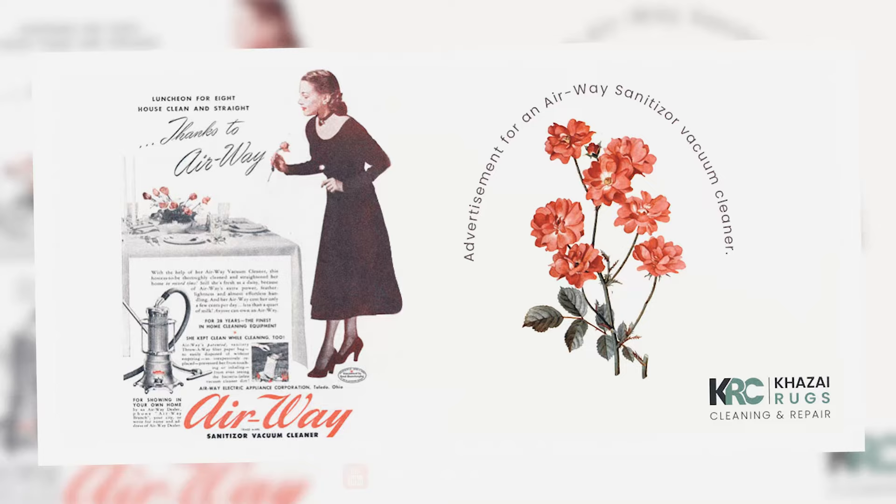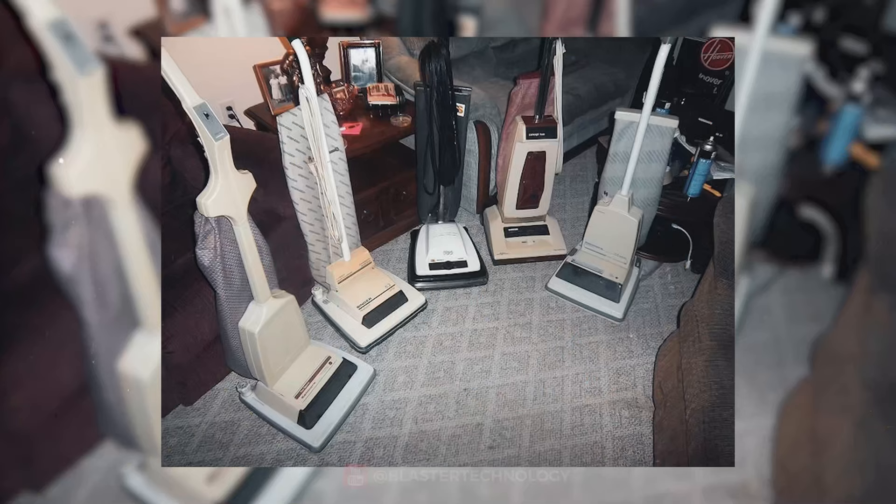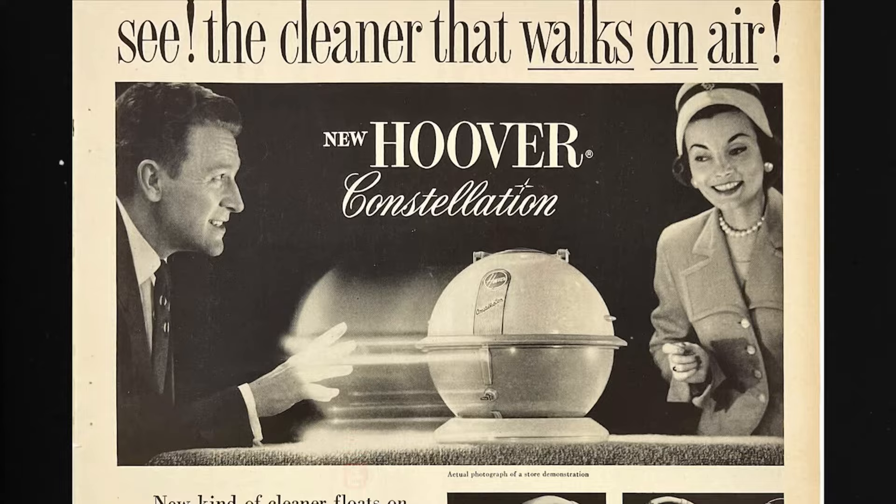In the 1930s, the first plastic vacuum cleaners appeared on the market. Thus, various more or less functional models began to appear. Later, in 1952, Hoover stood out again with the Constellation vacuum cleaner.